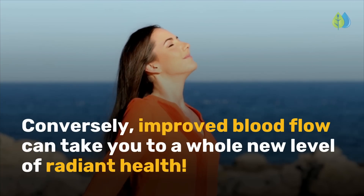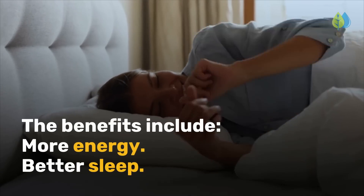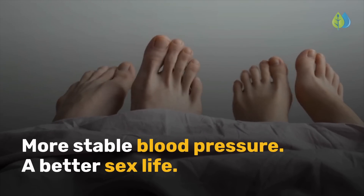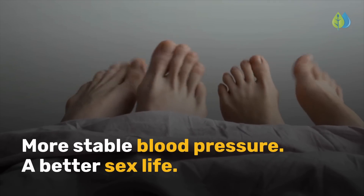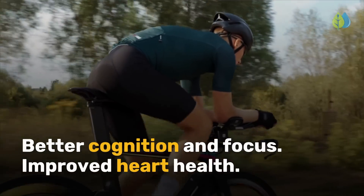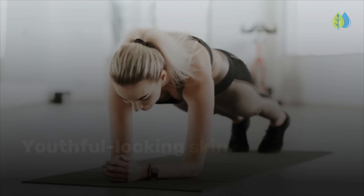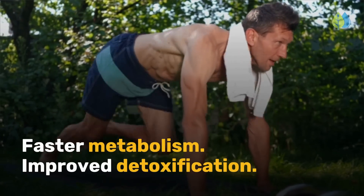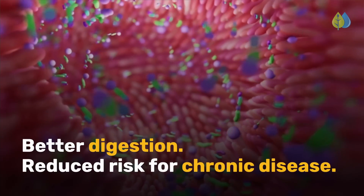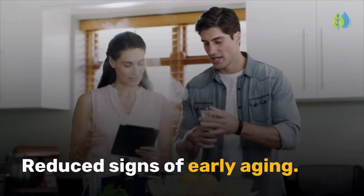Conversely, improved blood flow can take you to a whole new level of radiant health. The benefits include more energy, better sleep, more stable blood pressure, a better sex life, better cognition and focus, improved heart health, youthful-looking skin, increased exercise performance, faster metabolism, improved detoxification, and better digestion.